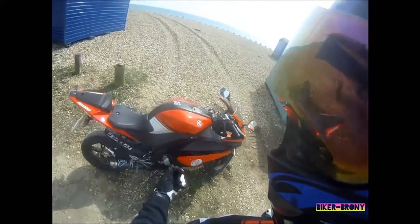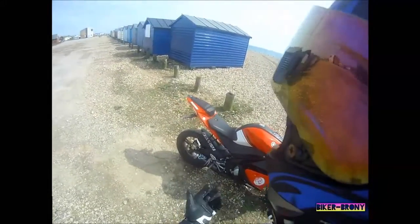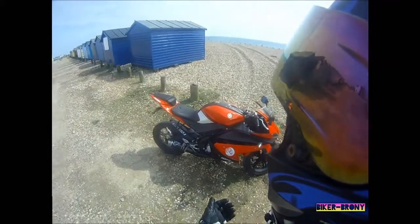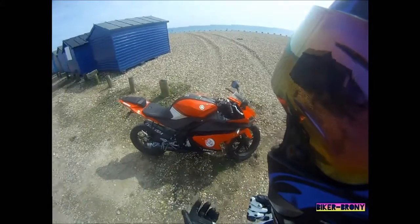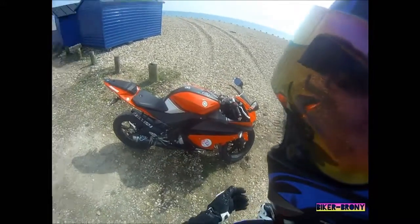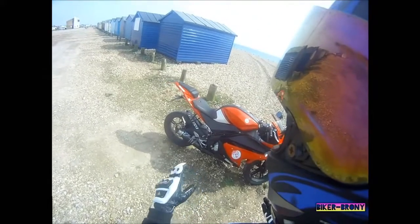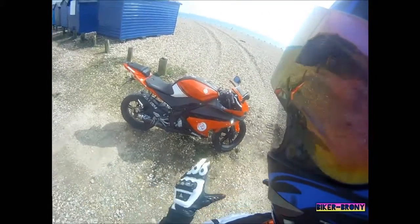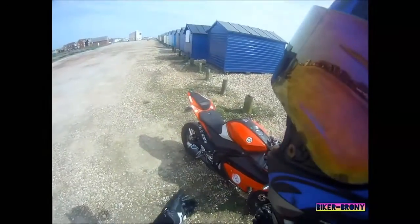For a first bike, if you want something that's stylish, sounds reasonably good, and you want massive miles per gallon - it actually saves you a bit of money - get one of these. They're great. But if you want speed, don't. Whatever you do, don't get one, because they're slow as fuck. Even mine is slow as fuck.